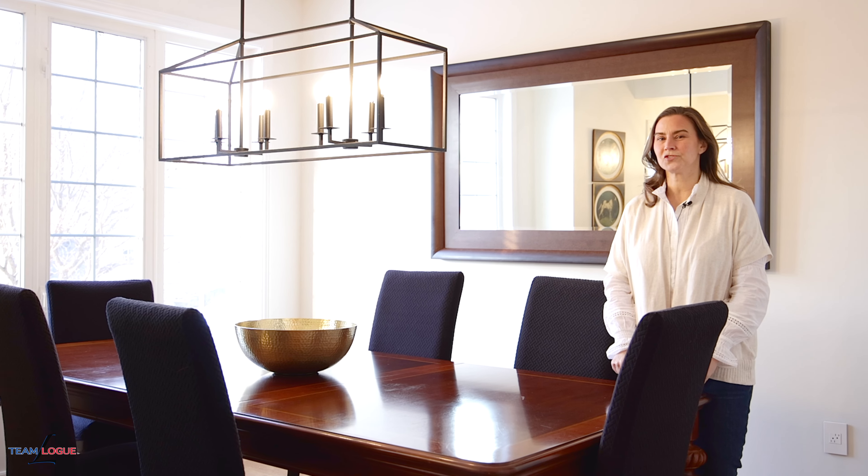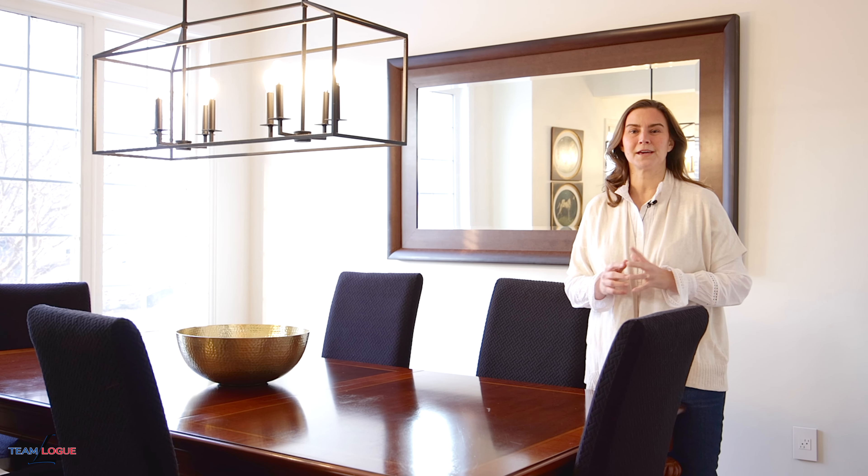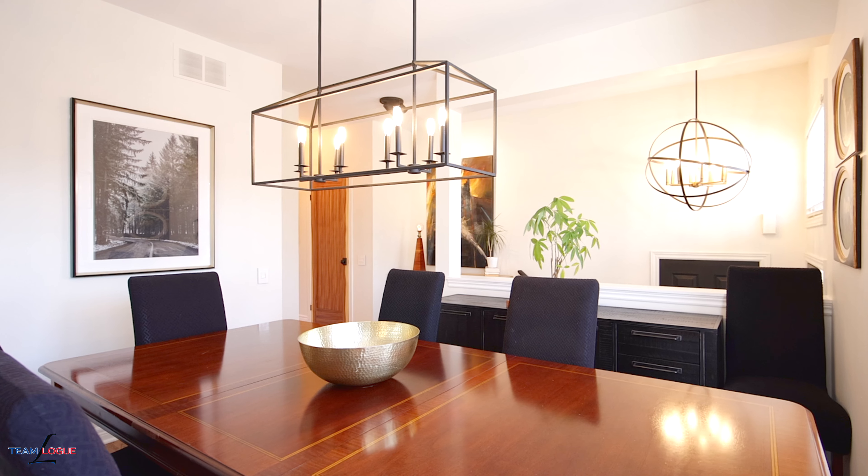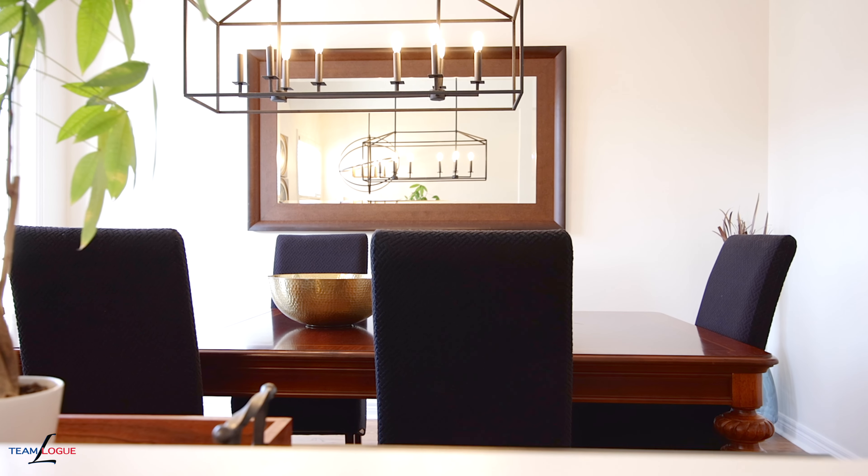One of the biggest challenges we see is in the true downsize — when you're moving out of your large two-storey detached to your primary living, where do we put the dining room furniture? One of my favourite pieces of this floor plan is the ability to create your large formal dining space right here on the main level.